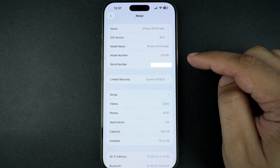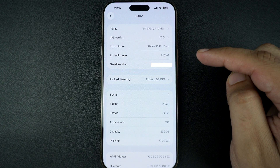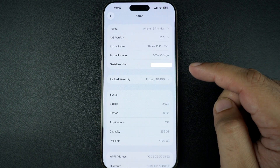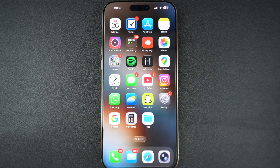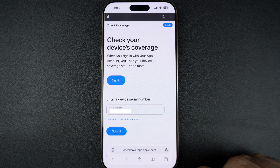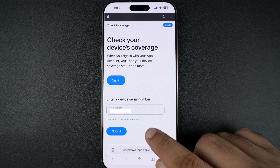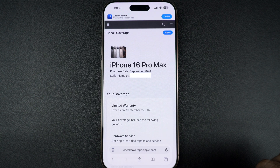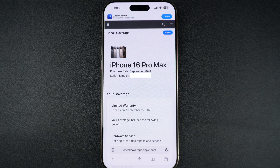Now let's verify if your iPhone is a clone or real. Still in Settings, tap on General, About, and here find the serial number. Now go to checkcoverage.apple.com in your browser. You can find this link in the description of this video. Enter your device's serial number and if prompted, type the captcha. If your iPhone is genuine, it will show the correct model, warranty status and support coverage even if it's expired. If it doesn't show up or gives an error, there's a good chance the device is not authentic.